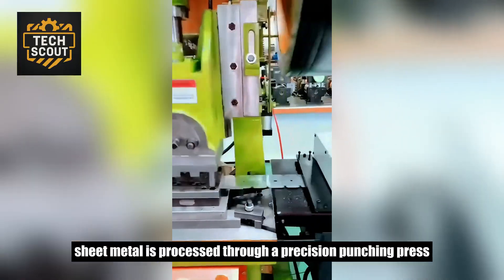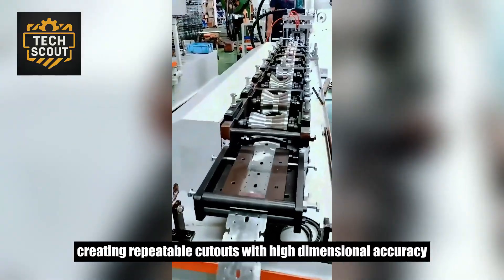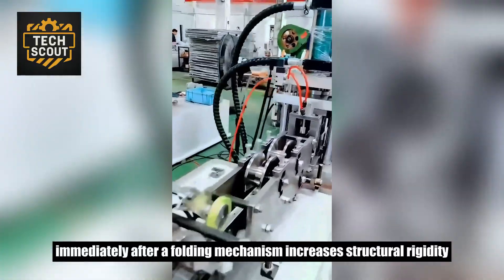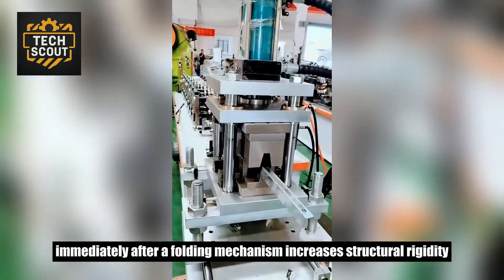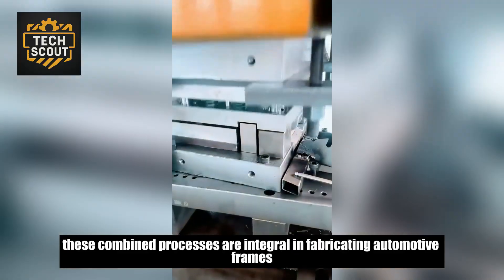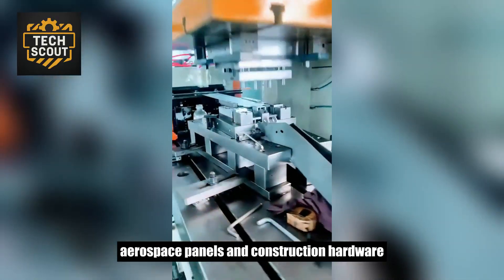Sheet metal is processed through a precision punching press, creating repeatable cutouts with high-dimensional accuracy. Immediately after, a folding mechanism increases structural rigidity. These combined processes are integral in fabricating automotive frames, aerospace panels, and construction hardware.